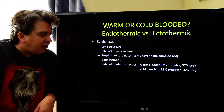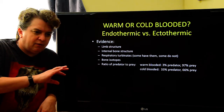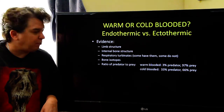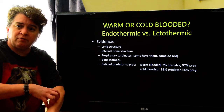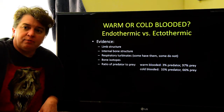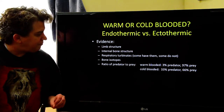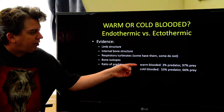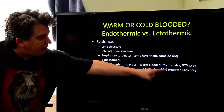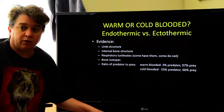Respiratory turbinates are structures in the nasal passages — reptiles and warm-blooded organisms have differences there. Unfortunately, some dinosaurs have these and some do not, so it doesn't tell us much. Bone isotopes — the isotopes of different elements that make up bone — can vary depending on warm- or cold-bloodedness, but again nothing unequivocal. You can also look at the ratio of predators to prey: in ecosystems dominated by warm-blooded organisms it's roughly 3% predators to 97% prey, with a different ratio for cold-blooded. But that's difficult to determine when the fossil record is incomplete.